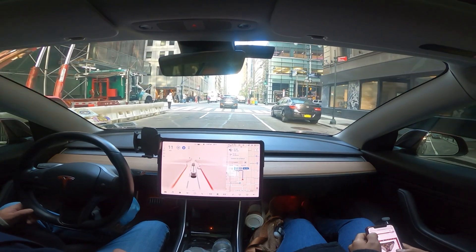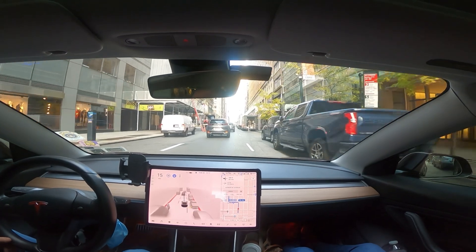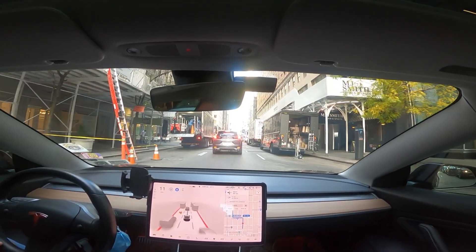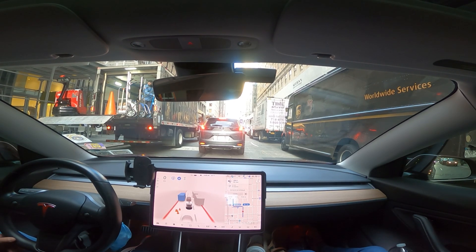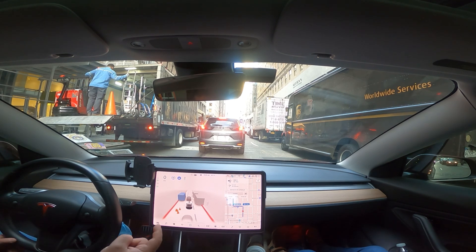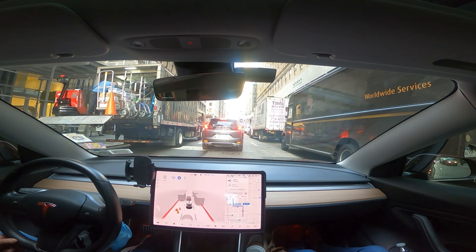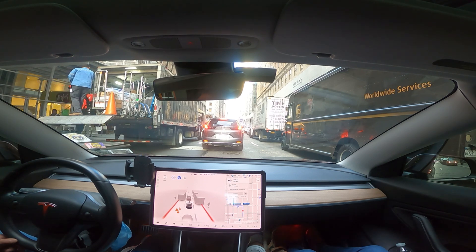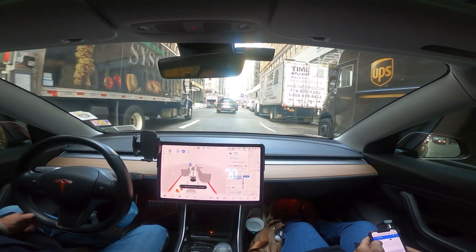It's going straight. There's a cyclist to the left so it moved to the right a little to give the cyclist space. It's supposed to make the next left on 5th Avenue at 45th Street, then a right on 43rd — that's going to be very challenging. There's a red light now and there are a lot of trucks. Lots of hustle and bustle here in Manhattan.